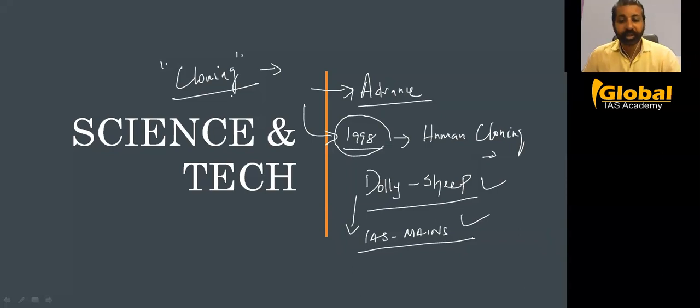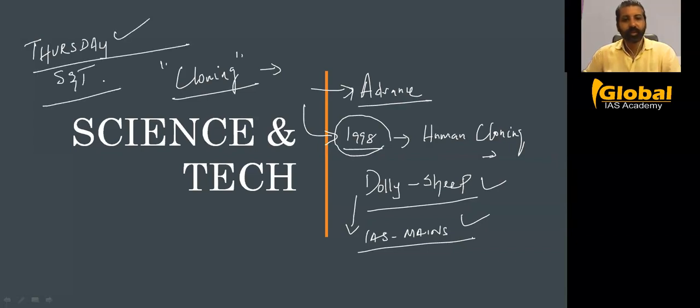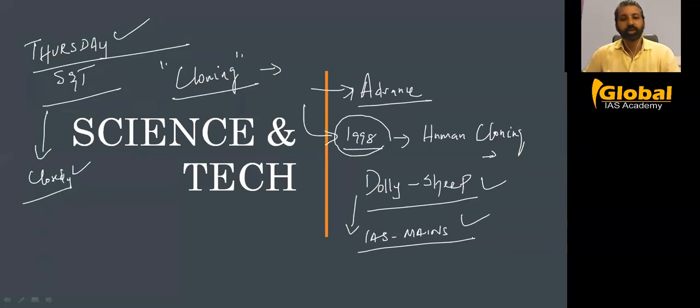UPSC will ask really interesting questions, and when you prepare science and technology, you'll find it's a very interesting area to study and answer. But you need to be a little more aggressive in collecting data from science and tech. If you're reading a newspaper, every Thursday there is a science and tech section — you have to study that closely, because The Hindu will almost match with UPSC, collecting data from different corners of the world.